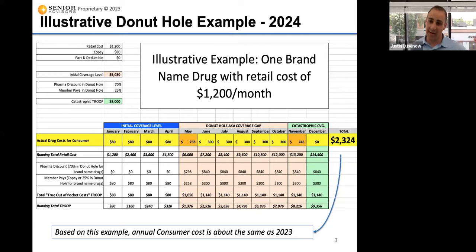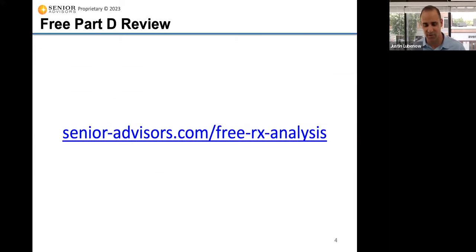The big change coming in 2025 — we won't do this slide next year when we do this video, because this is all going away. The coverage gap and the catastrophic level will be gone in 2025, and there's going to be a cap of $2,000 for your maximum drug costs starting in 2025. You'll see that in next year's video.